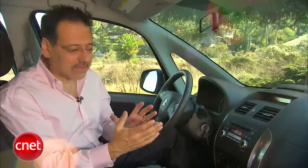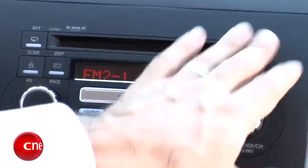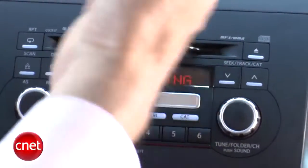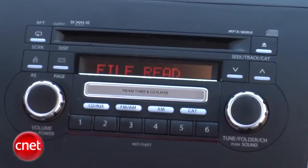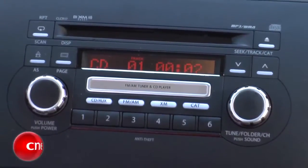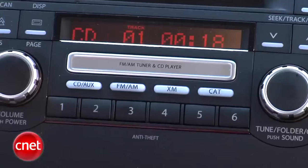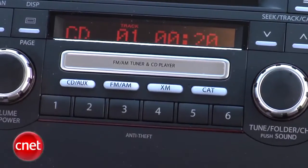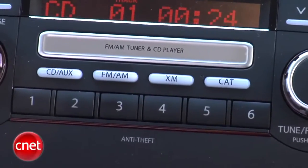As innovative as that nav system is, the audio system is how non-innovative. Four speakers, AM/FM, and a CD — it's not a changer, by the way, it's a single disc. It does have MP3 and WMA disc readability, so you can burn your own and put lots on there. There's an aux jack, but it shows up as an option for $68. No true iPod connectors are available. There is a button here for XM, but as it says right here, it's XM ready — you've got to option that up, and it's a dealer-installed module.